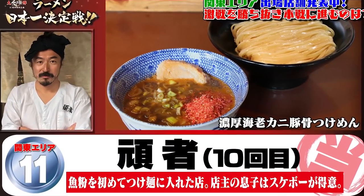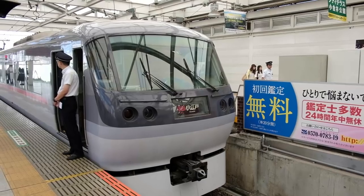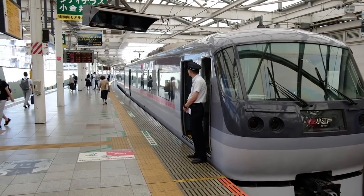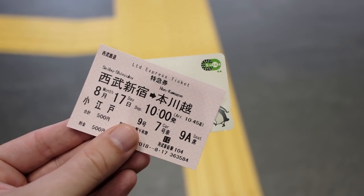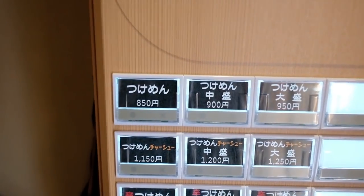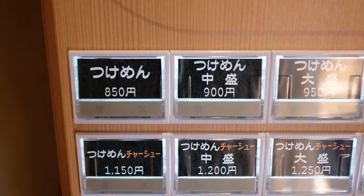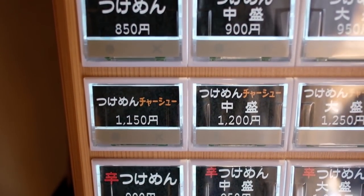Ganja is closest to Honkawagoe Station, which is just 45 minutes from Shinjuku on the Red Arrow Express. Quick note — you'll need a special ticket for this one. The menu here is simple: tsukemen on the first line, tsukemen with extra pork on the second, and a spicy version on the third.